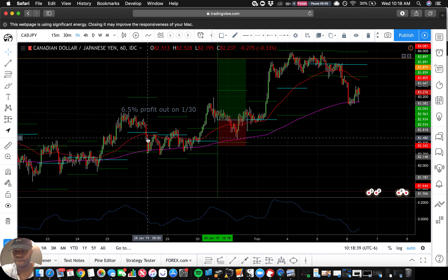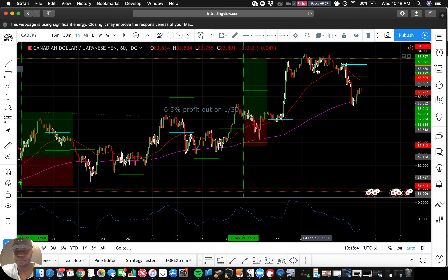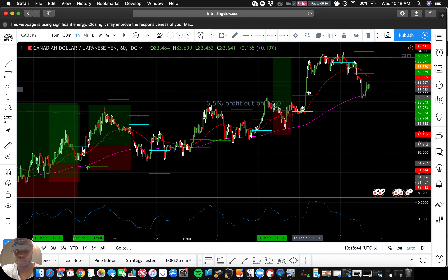Okay, CAD/JPY. Looks like an opportunity to drop in here — looks like an opportunity to drop in here.